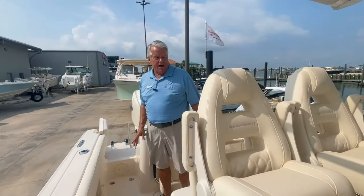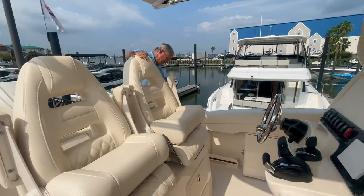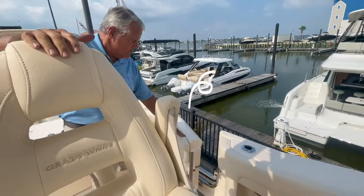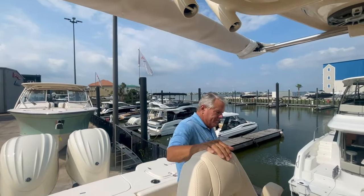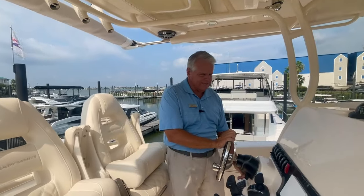Drink holders and rod holders everywhere. This is another great feature that I like on this boat — you don't see it a lot on boats this size. Got a nice dive door on the side here. Another cool feature: we've got remote flushers for your engines, so you don't have to stand on the back of the boat or reach very far. They're right there, easy to get to with quick disconnects.